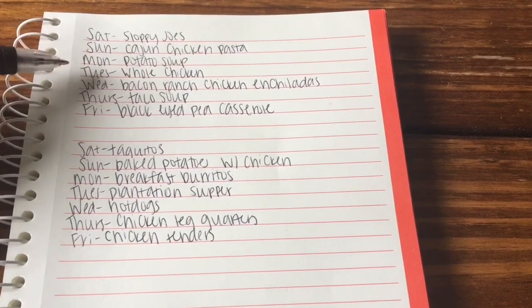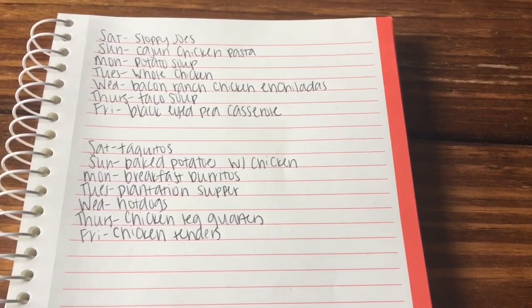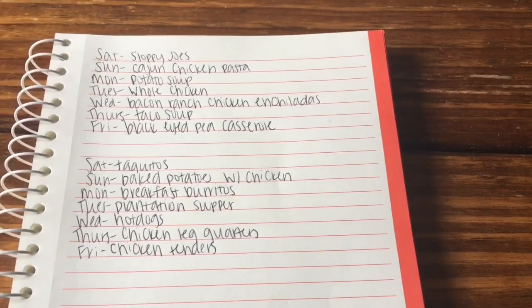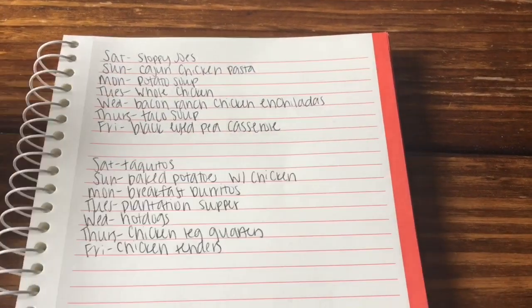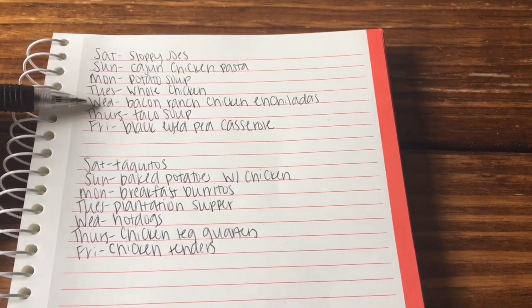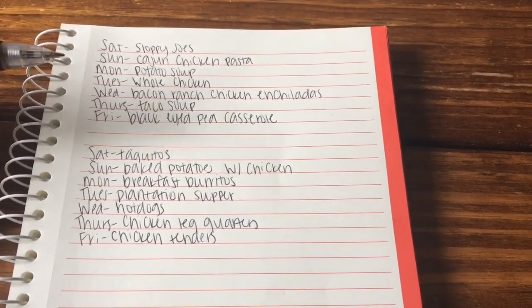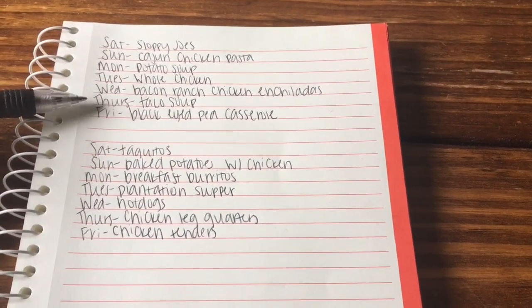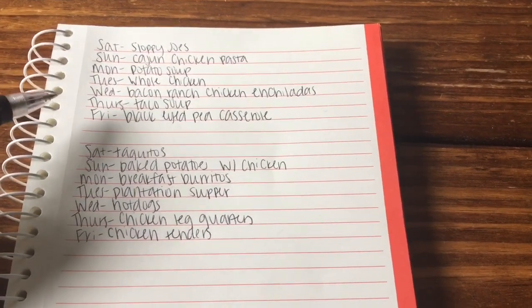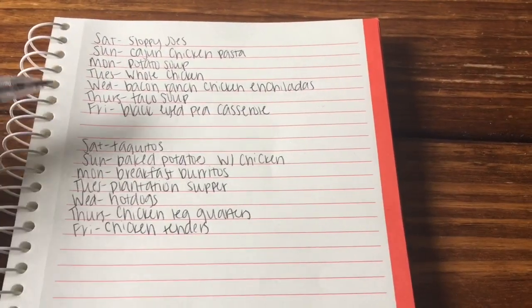Tuesday I have a whole chicken in the freezer, so I'm going to put that in the oven. I usually stuff it inside with an apple, onion, and lemon, then season the outside and inside with salt and pepper, and put garlic butter over it — it is so good. Then I'm going to use the leftover chicken for a couple of meals. Wednesday we're going to do bacon ranch chicken enchiladas — this is a new recipe, and it sounds really strange, but I had almost all the ingredients. Thursday we're going to do a taco soup in the crock pot — I'm actually going to do a meatless version of this. And then Friday we're going to do black-eyed pea casserole, which is one of my favorites and a good way to use up all the black-eyed peas I have.